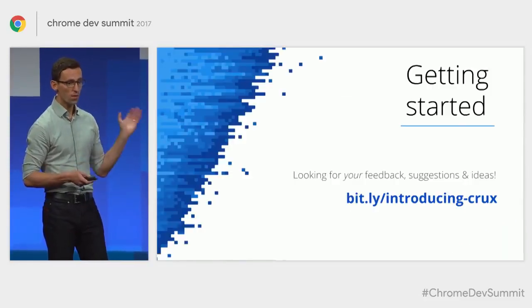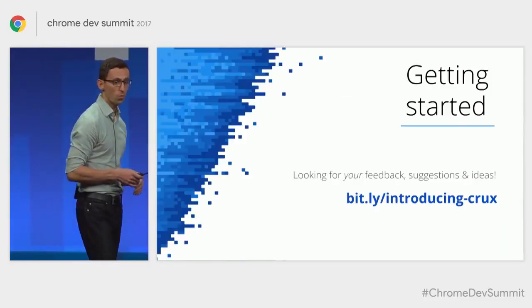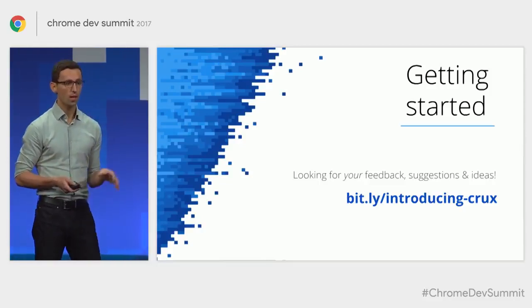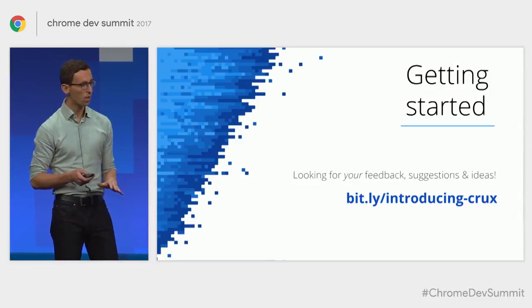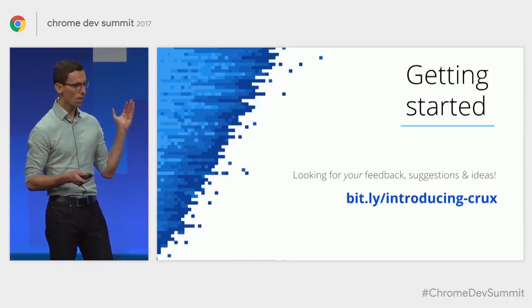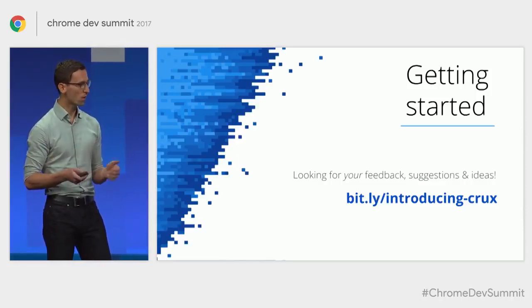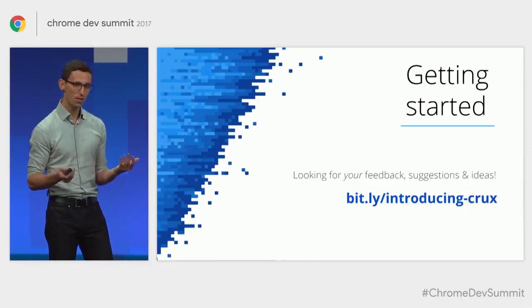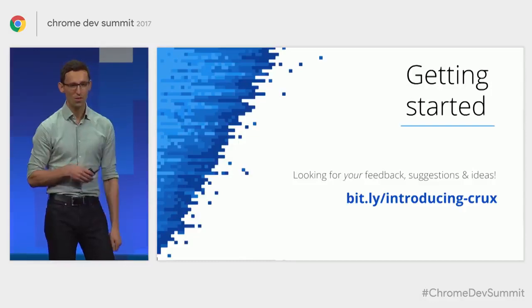To get started, check out our blog post which has more details on the announcement and how to access the data set. It has a link to the developer docs with a walkthrough guide for getting started with BigQuery if you haven't used it before, plus sample queries similar to what you've seen here. I'm super keen to see what you build with this data.